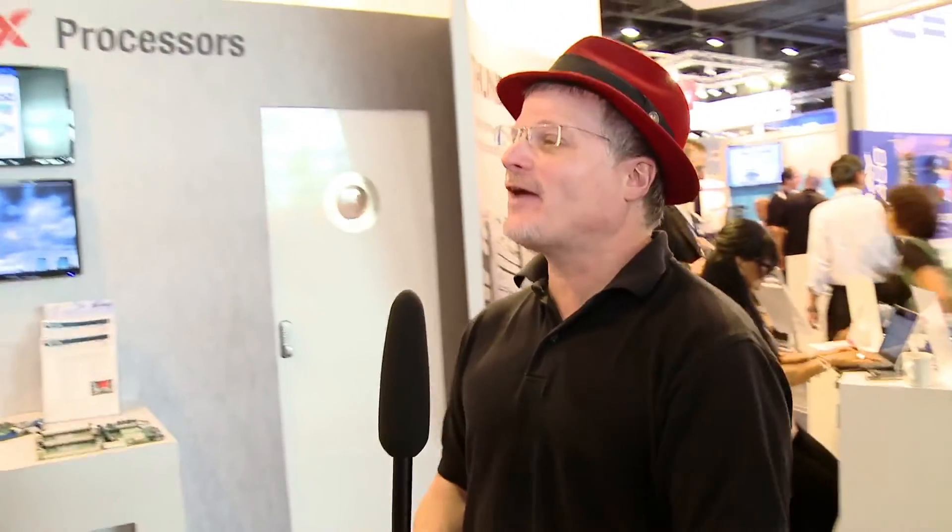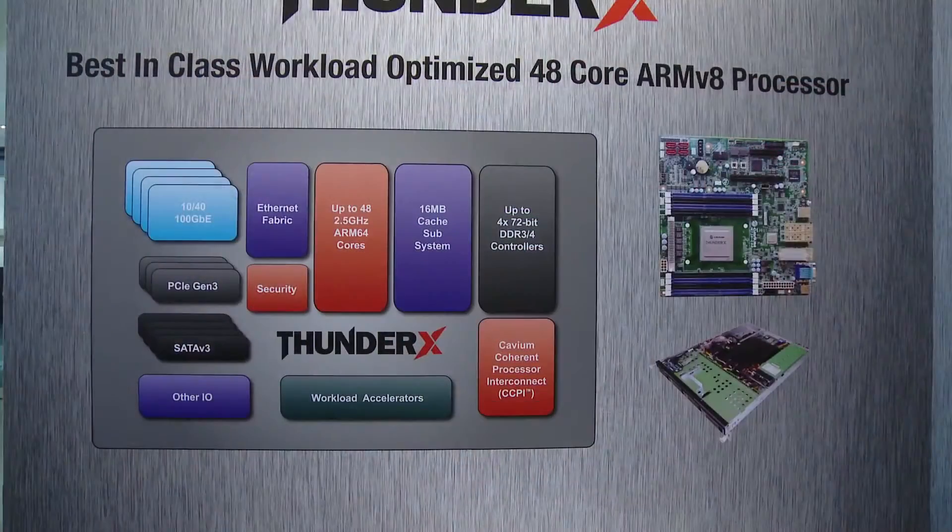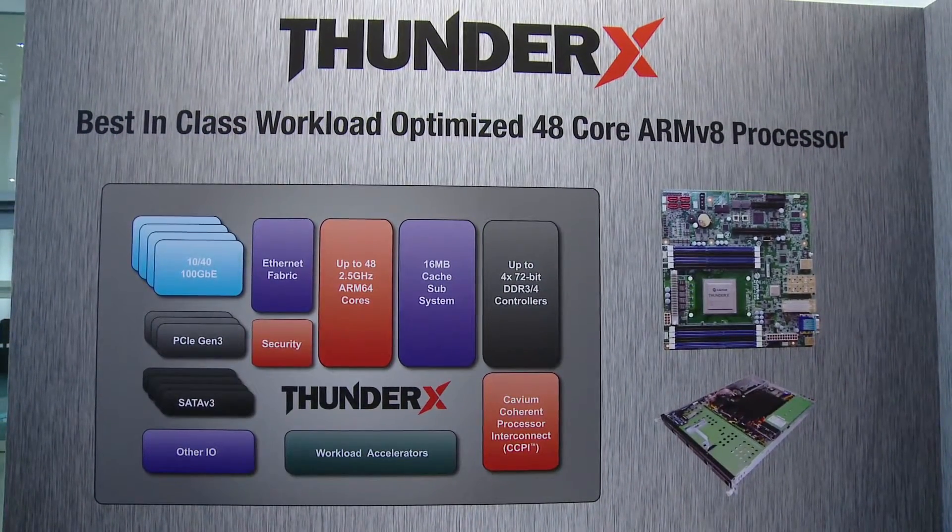How does PathScale bring value to what Cavium is doing in this market? When we launched the ThunderX product, which is our flagship 48-core, two-socket capable ARM V8 processor for the server, data center, and high-performance computing market, we had tremendous traction with customers in the HPC space. One of the things that was missing was optimized software for high-performance computing, and that is the gap that PathScale fills for us. They are the vendor of choice when it comes to delivering compilers and optimized math libraries for HPC applications. That partnership is about bringing those capabilities, already available in existing HPC processors, to the new ARM V8 server processor market.